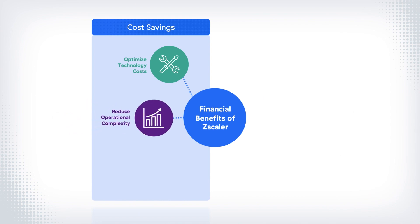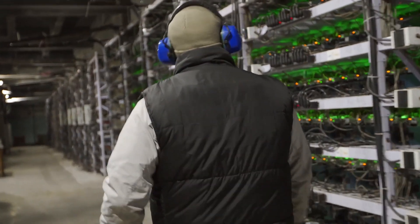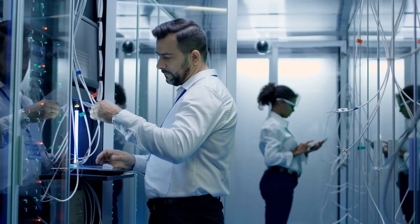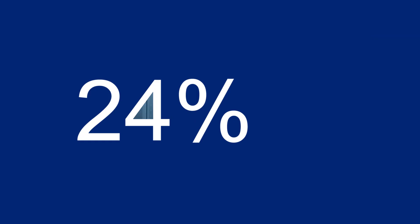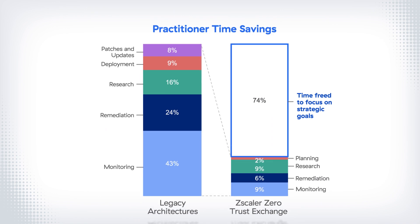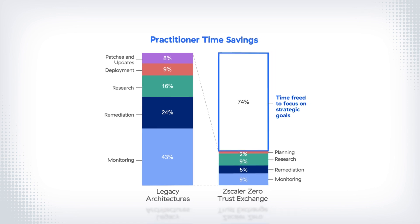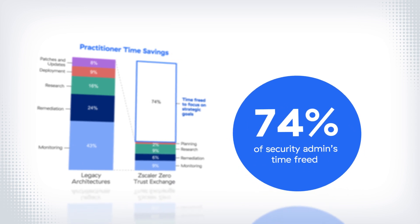Next, Zscaler can cut costs through reduced operational complexity. With the perimeter approach, hardware needs to be maintained and duplicating and updating policies across disjointed tools is cumbersome — let alone a nightmare. This operational complexity means more management overhead. But as a cloud-native, comprehensive security platform, Zscaler simplifies operations and frees up to 74% of the average security admin's time for more strategic, value-added projects.